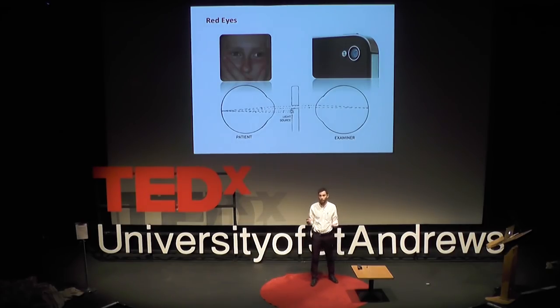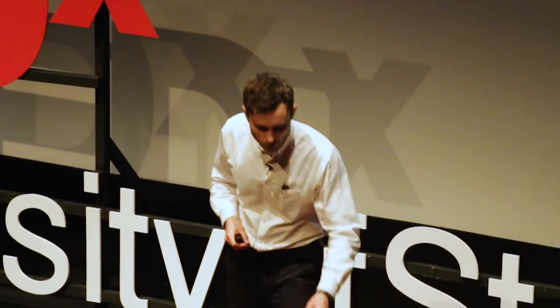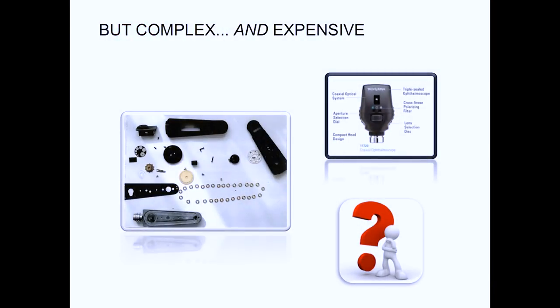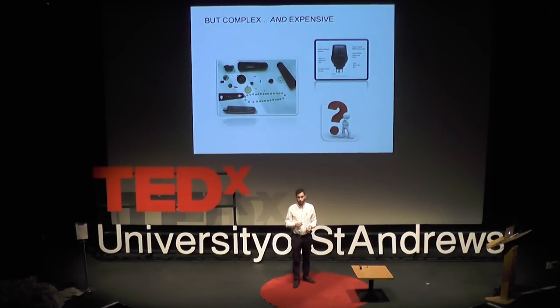Charles Babbage, best known for inventing the first computer, also realised that the same principle — aligning the line of sight with your own eye and the patient's eye — lets you view the retina, the back of the eye. The ophthalmoscope was born. Since then, a number of devices have been developed, becoming more and more complex and expensive. The ophthalmoscope is still a vital tool in trained hands, but it has become loaded with features that for the average student or healthcare worker are really complicated and unnecessary. More has become less — less easy to use, less affordable and definitely less user-friendly.